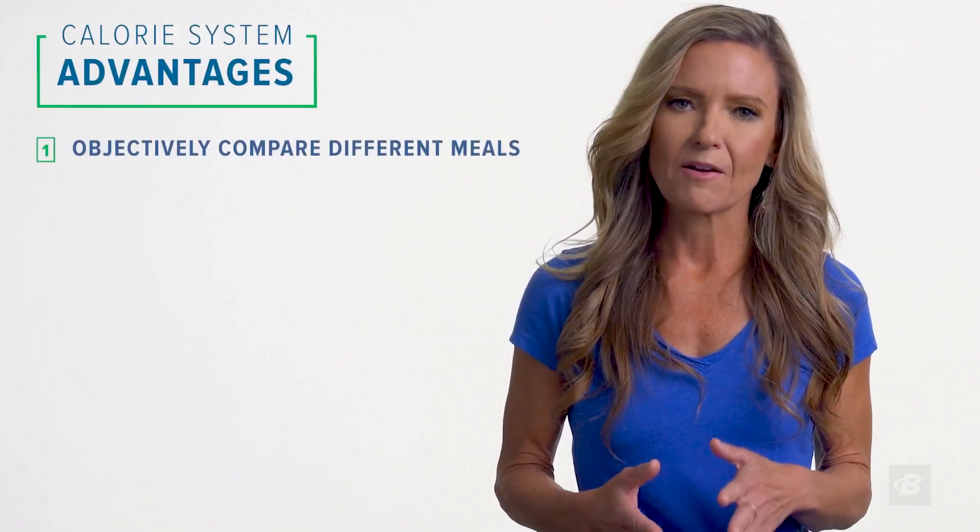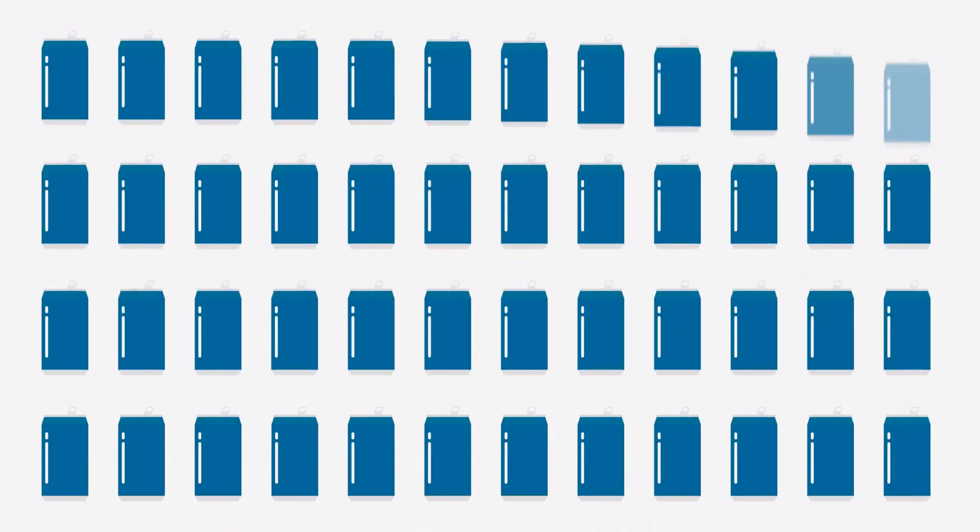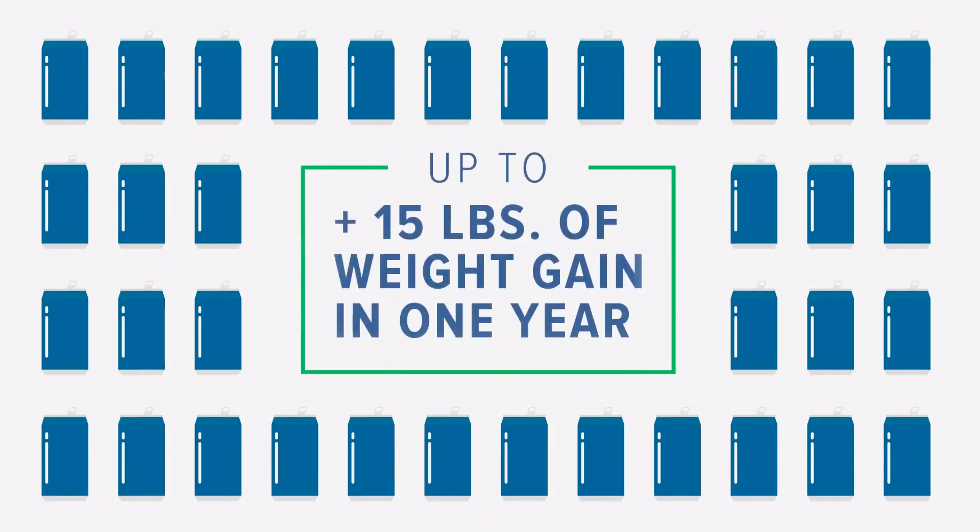Plenty of people use these numbers to guide their everyday nutrition decisions, and there are also a number of popular systems that use calories as the basis of their calculations or point systems. The advantages of a calorie-focused system include giving you an objective way to compare very different meals and make informed decisions about overall portion sizes. These can be some of the most difficult nutrition decisions to make because, culturally, our ideas about what is an adequate portion have been hugely distorted over the last few decades. A calorie number can also help you see how what seems like a small indulgence can really add up — and consumed regularly, that's enough to make a difference in how you look and feel, maybe up to 15 pounds of weight gain in a year.